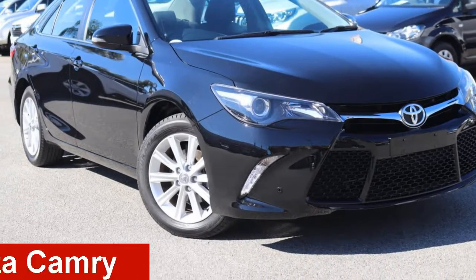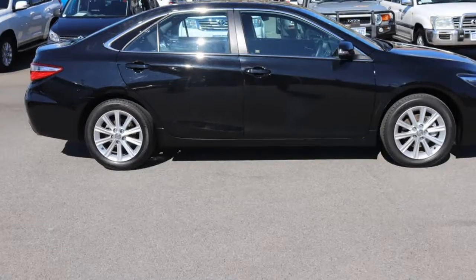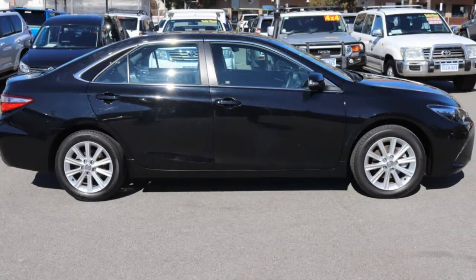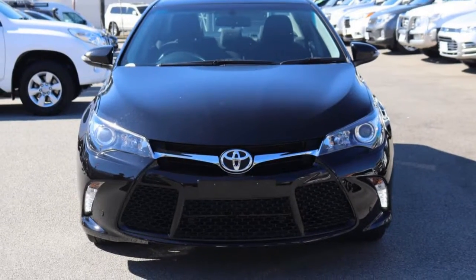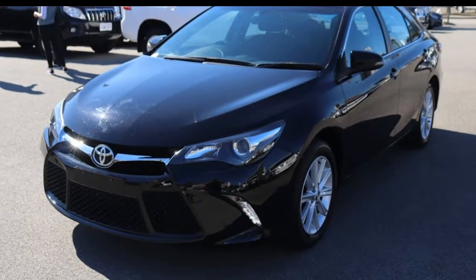Take a look at this Toyota Camry. This Camry has a reliable 2.5-litre engine and a smooth shifting automatic transmission. The attractive black exterior is complemented by its stylish interior.